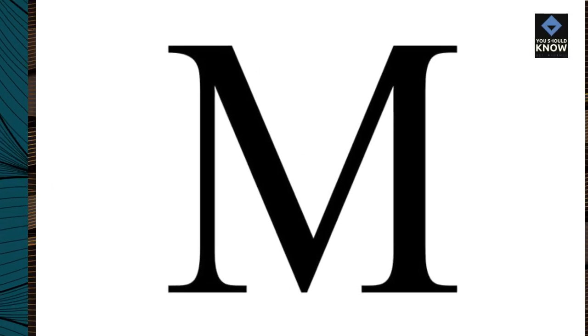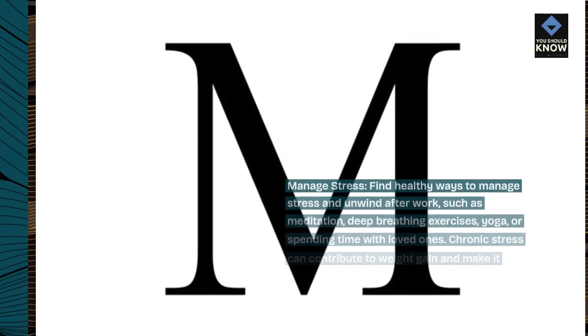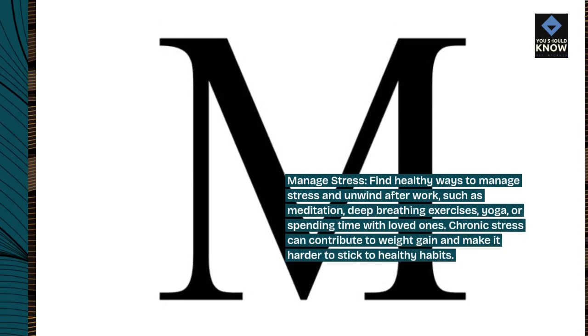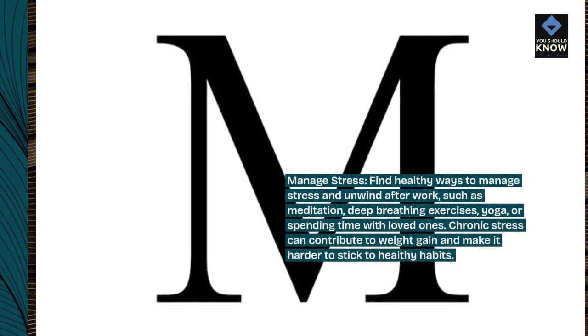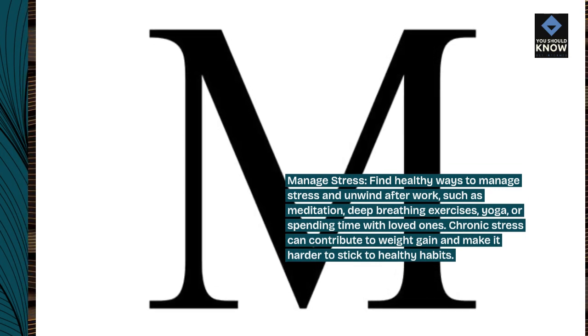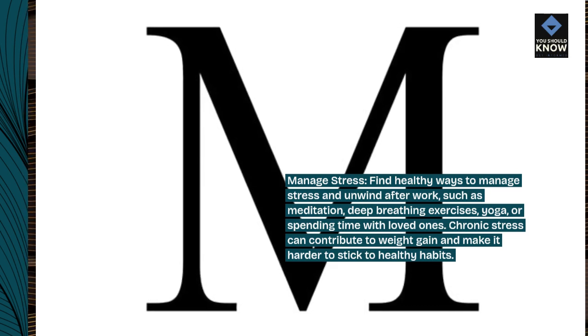Manage stress. Find healthy ways to manage stress and unwind after work, such as meditation, deep breathing exercises, yoga, or spending time with loved ones. Chronic stress can contribute to weight gain and make it harder to stick to healthy habits.